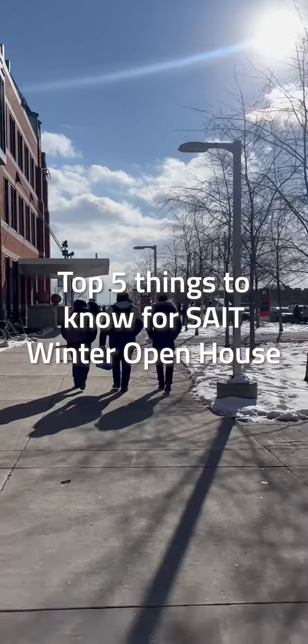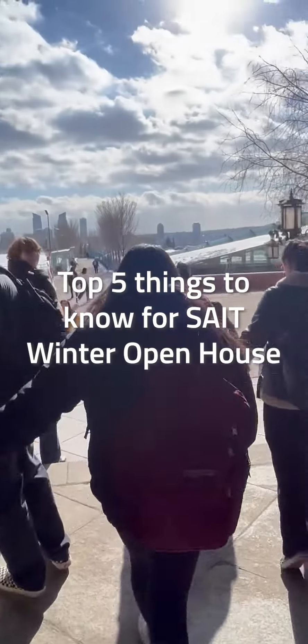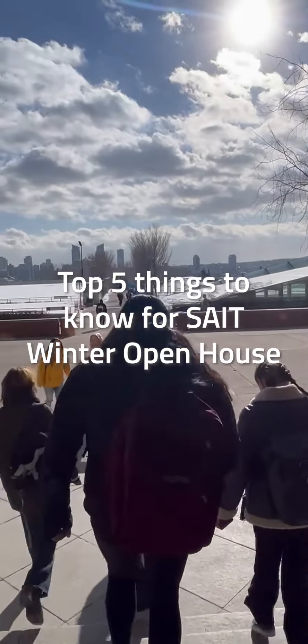SAIT's Winter Open House is coming up on Saturday, March 9th from 10am till 3pm, and here are the top 5 things you need to know to make it a great day.